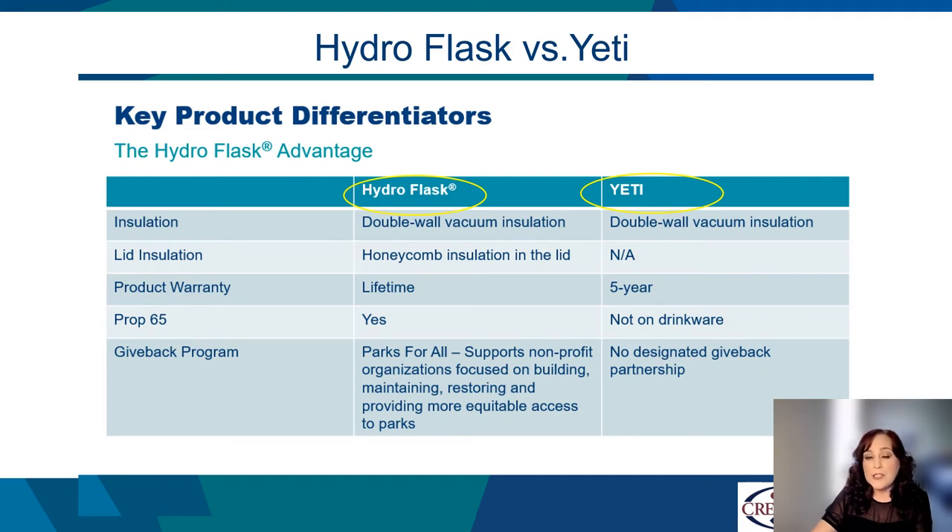If you've always purchased Yeti in the past, it's time to take a look at a better brand, and Hydroflask is the answer. Both brands have double-walled vacuum insulation, but only Hydroflask also has insulation in the lid, keeping your cold drinks cold and your hot drinks hot for a longer period of time. Each Hydroflask piece comes with a lifetime warranty. Yeti only has the confidence in their brand for five years. Prop 65 is covered with Hydroflask, and it isn't for Yeti. Hydroflask also gives back to the planet with their two non-profit organizations. Yeti has no give-back programs.